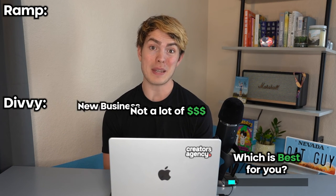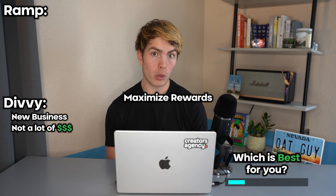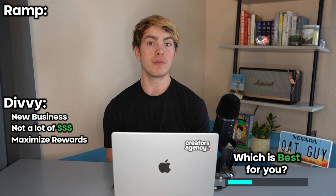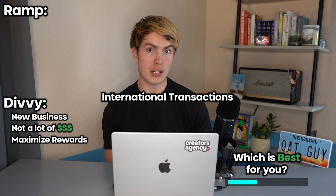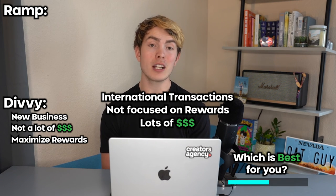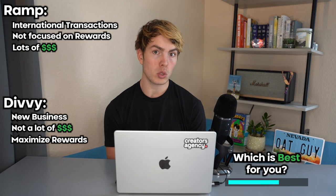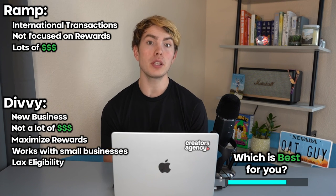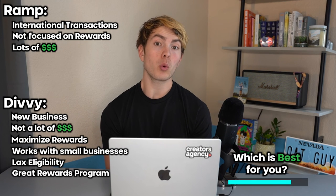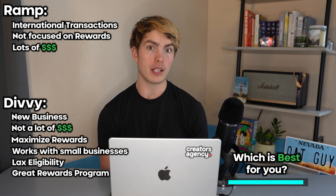So boiling things down, who does Ramp make sense for and who does Divi make sense for? If you're a new business and don't have that much cash in the bank, Ramp is probably not for you. Also, if you want to be really savvy about rewards, it's probably not the best pick either. However, if you're running a lot of international transactions, don't care as much about maximizing rewards, and have plenty of money in the bank, Ramp could be a pretty solid option. Divi, on the other hand, is willing to work with you even if you are a smaller business — the eligibility requirements are more lax and the rewards program can be significantly better than Ramp's if you choose to pay your card off on a weekly cadence.